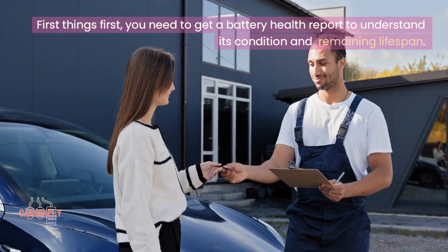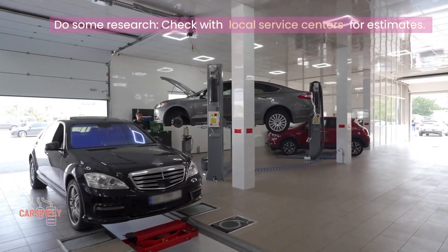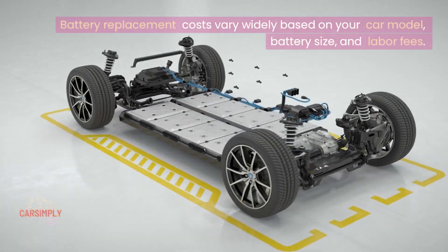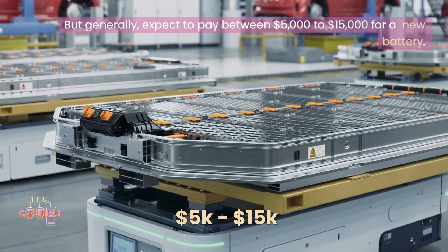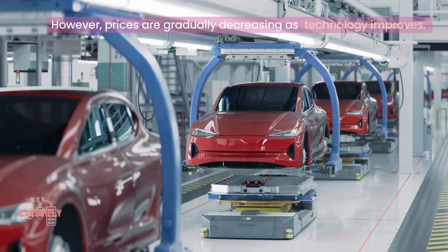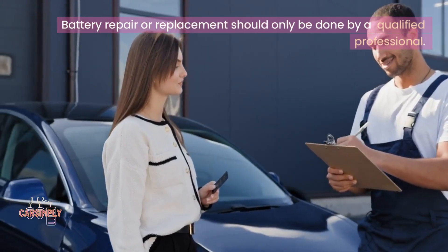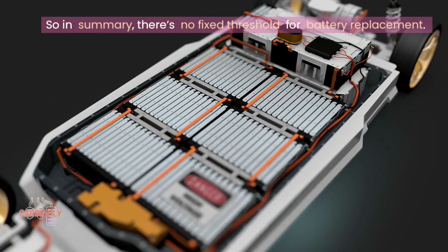First things first, you need to get a battery health report to understand its condition and remaining lifespan. Do some research and check with local service centers for estimates. Visit an authorized service center or a certified mechanic who specializes in EVs. Battery replacement costs vary widely based on your car model, battery size, and labor fees, but generally expect to pay between $5,000 to $15,000 for a new battery. However, prices are gradually decreasing as technology improves. Never try to replace or repair an EV battery on your own — battery repair or replacement should only be done by a qualified professional. So in summary, there's no fixed threshold for battery replacement.